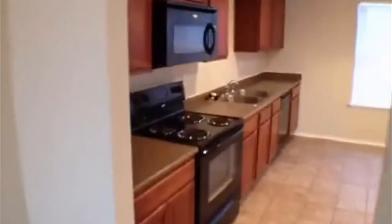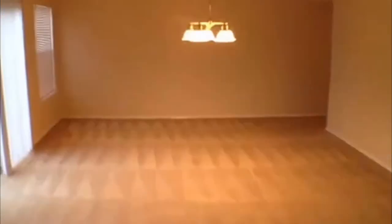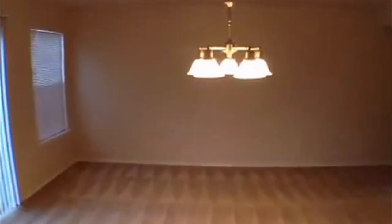This goes right into the kitchen. Got a microwave, stove — fairly good-sized kitchen. You're going to have a breakfast area right here under this chandelier. This door has some shelves for your pantry area. This goes right around into the family area, family living. That chandelier should actually be where the formal living goes — it needs to be swapped.